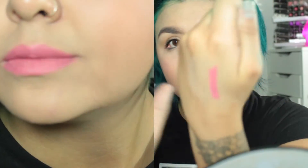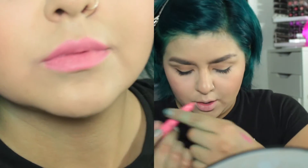The second shade is 104, 'Game Set and Matte,' and this is a very pinky shade. For the third color, I have number 100, 'Matte for Me,' and this is definitely more of a Barbie pink color.